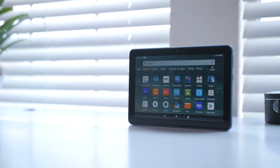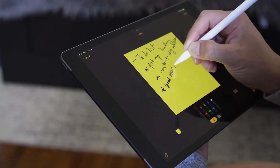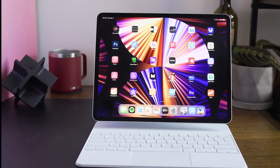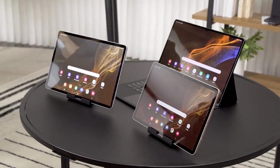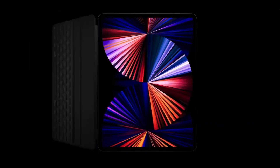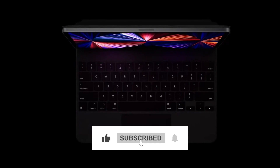Amazon tablets are great for kids and anyone on a tight budget. iPads are best for students and creative pros, especially with the M1 chip and improved displays in Apple's iPad Pro 2021. In this video, we are going to discuss the top 10 best tablets of 2022. Be sure to hit the like button and subscribe to never miss out on any of our videos.